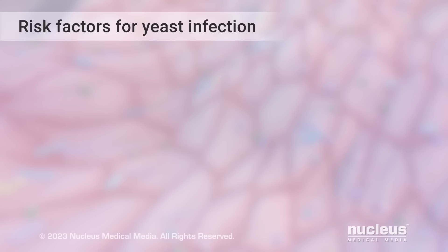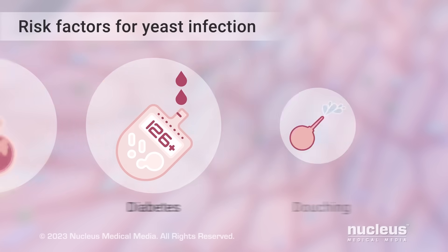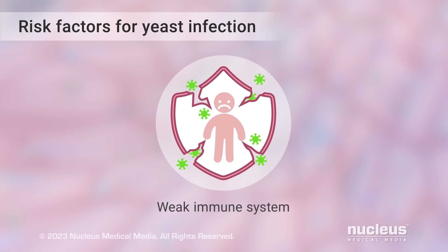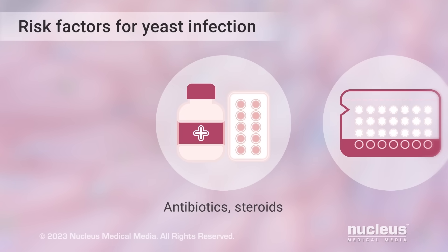It's not always clear why a person gets a yeast infection. But you're more likely to get one if you are pregnant, have diabetes, wash the inside of your vagina (also known as douching), have a weakened immune system, take birth control pills, or have taken antibiotics or steroid drugs.